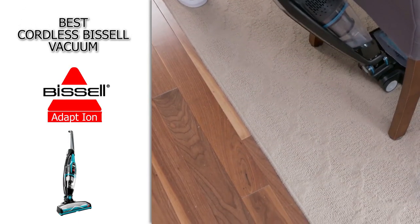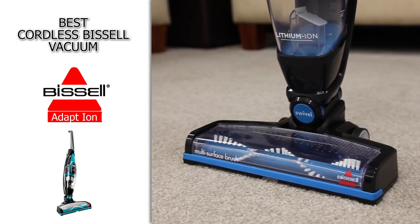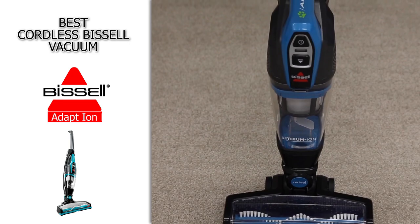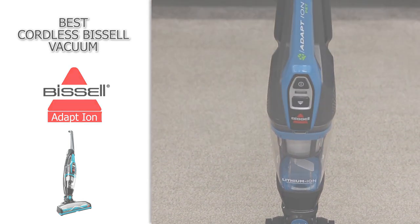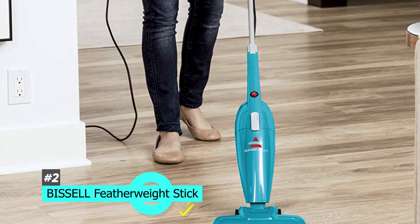Also note this one does take a really long time to charge, at about five hours. But if you don't have a ton of area to vacuum and you're looking for something portable, lightweight, and powerful, the Bissell Adapt Ion Pet is a great option — especially if you have pets in your home. Next up we have the best Bissell vacuum for bare floors.